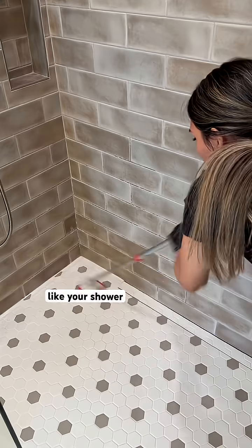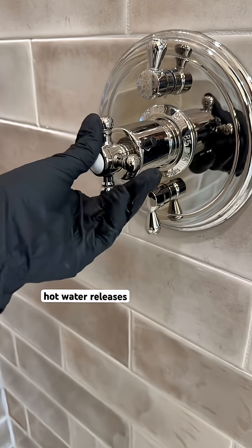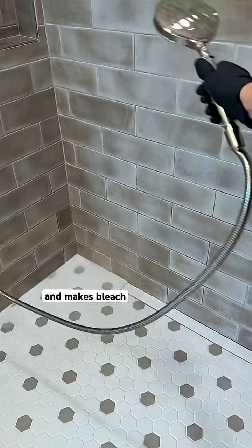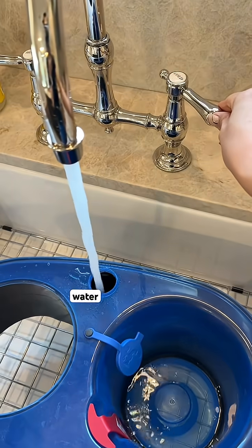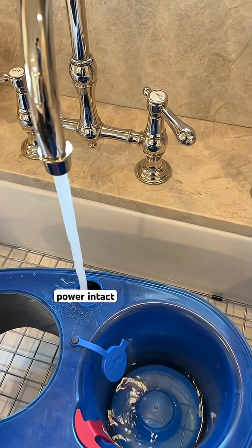When you are rinsing bleach off of a surface like your shower, always use cold water. Hot water releases stronger fumes and makes bleach break down faster. And if you're mixing bleach for floors, do the same — use cold water. Hot water weakens the formula, but cold keeps its disinfecting power intact.